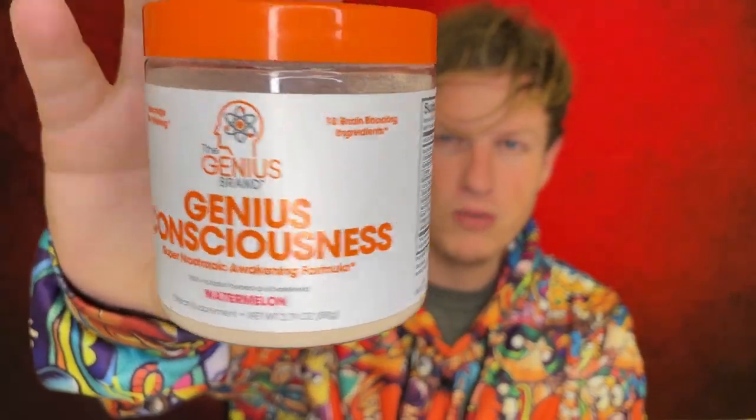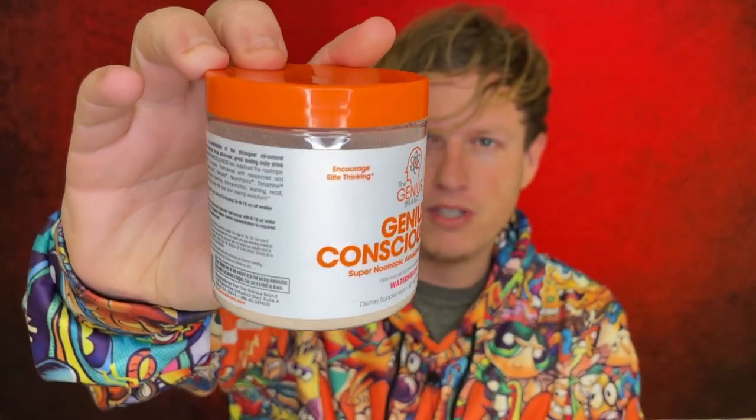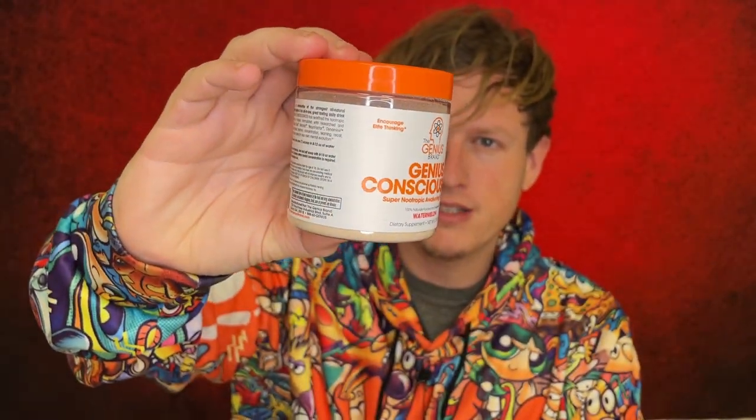I'm somebody who vehemently avoids artificial colors — I can't have them in anything. But most of the time, even though there's no artificial colors, there's some artificial sweeteners. And there isn't any in this product, which I really, really like. It is a very, very high-quality blend. Let's just jump into the ingredients here.